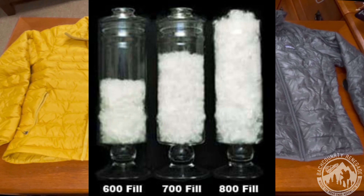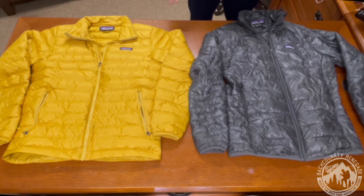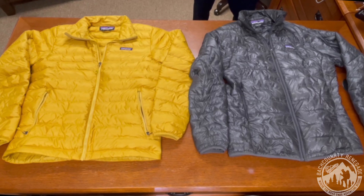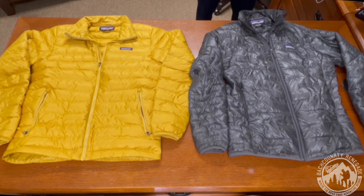The Down Sweater is made of 85 grams of 800-fill-power European down — really high-quality down. The higher the fill power, the more lofty it is and the less down you need to use, which means you can get the warmth you're after with less down and less weight. The down in this jacket is Advanced Global Traceable Down, which means you can trace the down from farm to factory, ensuring it was sourced ethically — the birds were never force-fed or live-plucked, which is the most sustainable way to source down.